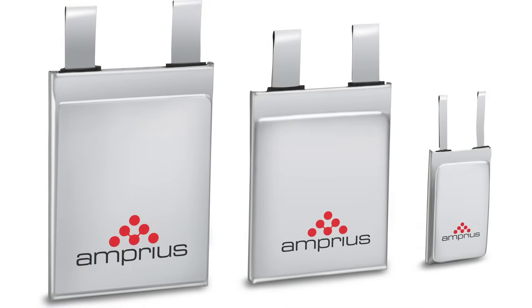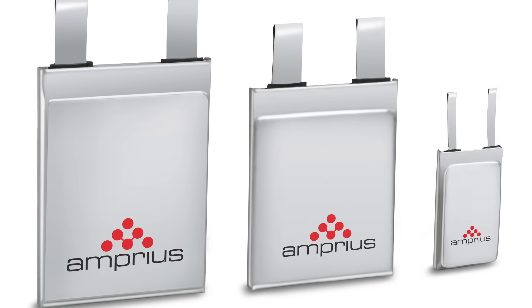My name is Yonel Stefan. I'm the Chief Technology Officer of Amprius Technologies. There has been significant interest in our 500 Wh per kg technology since our announcement. I would like to address some questions that have come up regarding how we got to this performance level.